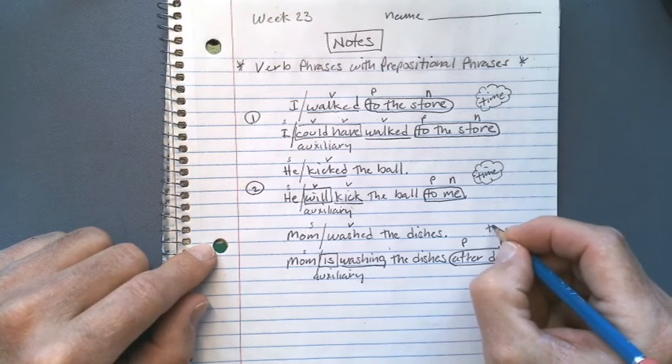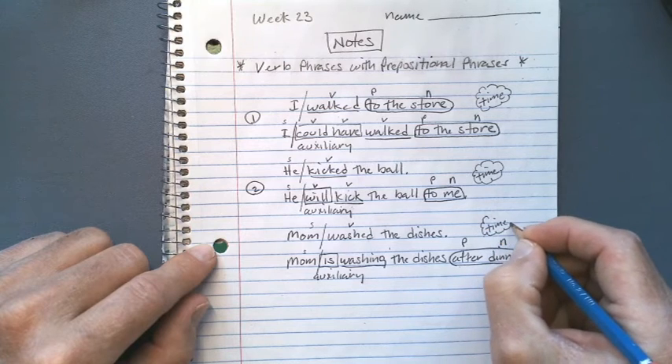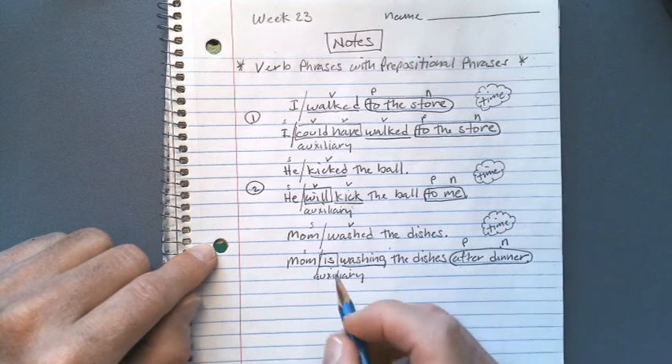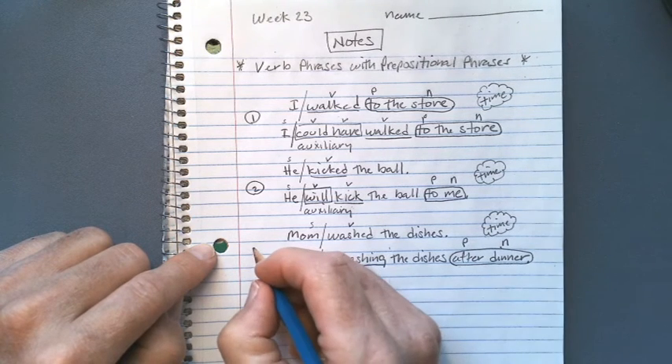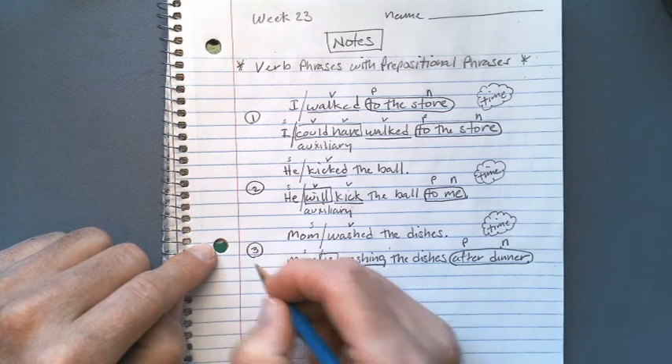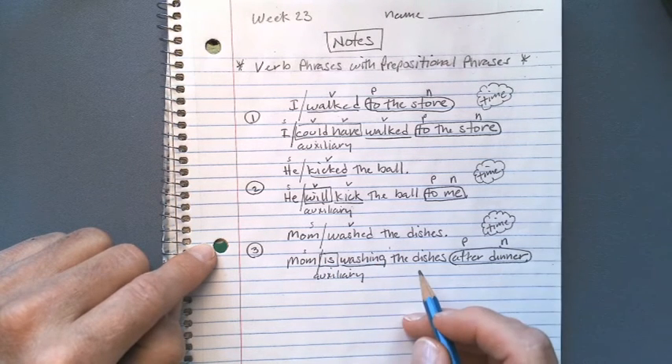So again, we change the time of when the action is going to occur by using an auxiliary verb. This would be three examples of a simple sentence being transformed into a more complex sentence that gives us a lot more information.